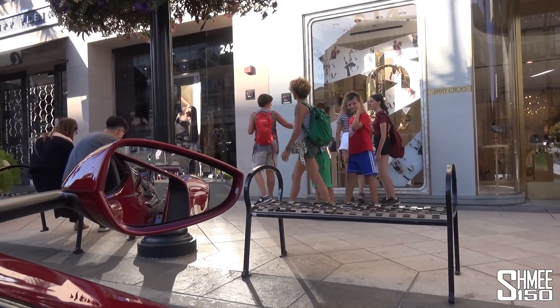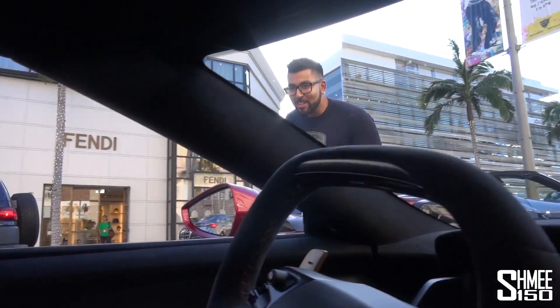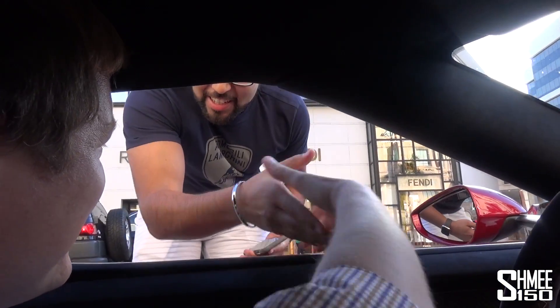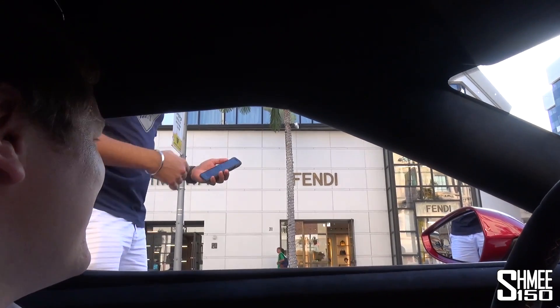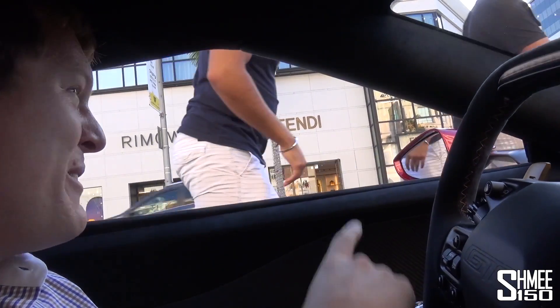This is where we slam it down — drop the car down, three, two, one. Hey, how's it going? All good — you can take a picture, of course. Got it guys, thank you so much! No worries, have a good one.